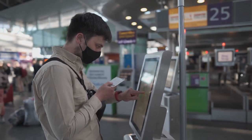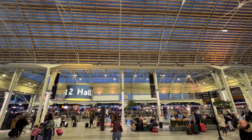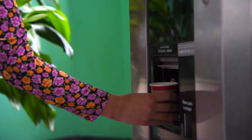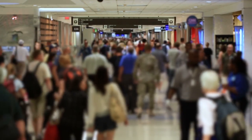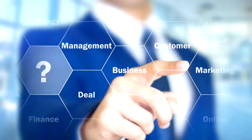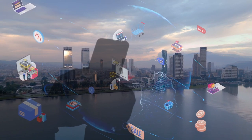Outdoor digital signage terminals enhance customer experience by providing real-time information and engaging customers in interactive experiences. By leveraging the capabilities of outdoor digital signage terminals, businesses can create memorable and engaging experiences for their customers. These terminals can be customized to display dynamic content such as videos, animations, and interactive games, capturing the attention of passers-by. Moreover, they can be integrated with mobile applications and social media platforms to create a seamless omni-channel experience, enhancing customer loyalty and driving repeat business.